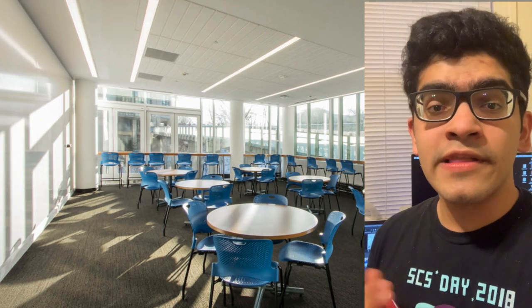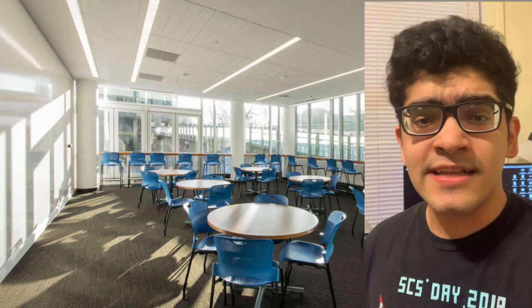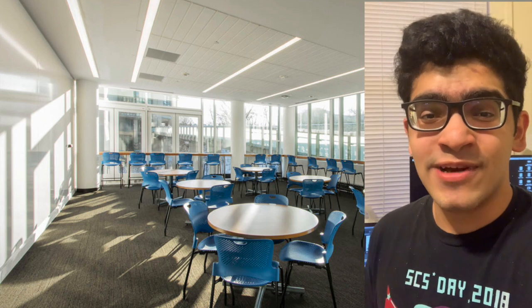Another thing on this floor are all the computer clusters. This is where all the labs for the introductory computer science classes are held, and they're equipped with pretty much any technology you would ask for.